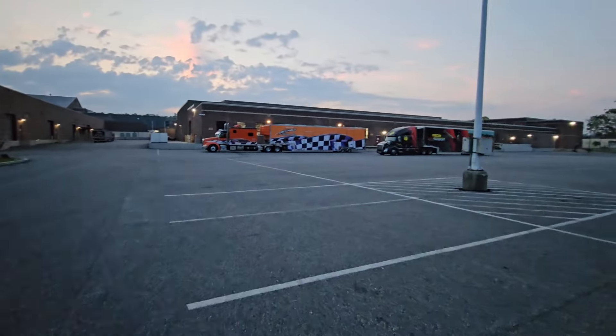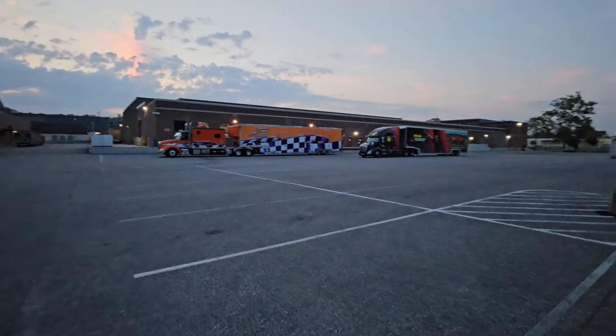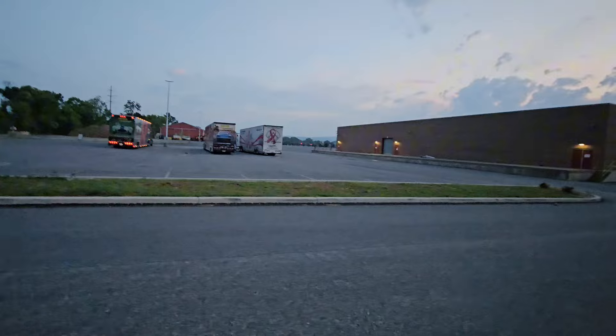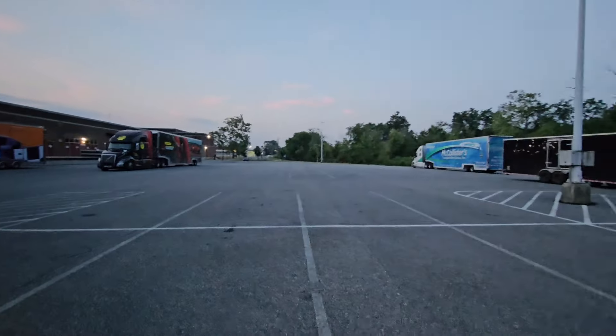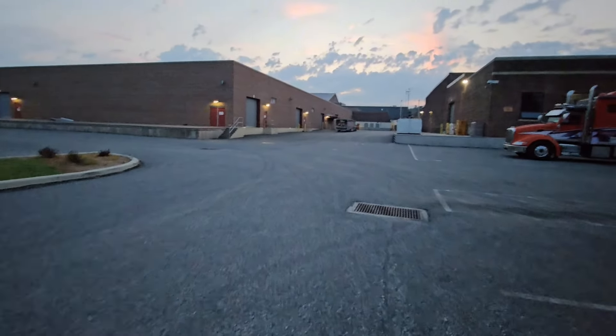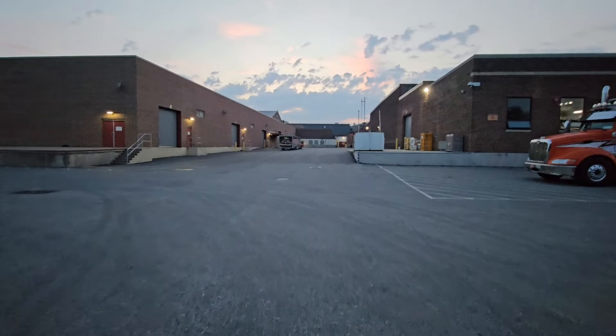Good morning. Not supposed to be working but got to come hang out with the big dogs. All the big dogs are here — Massey, Mecham, reliable McAllister's. I am picking up four cars to save out of here.